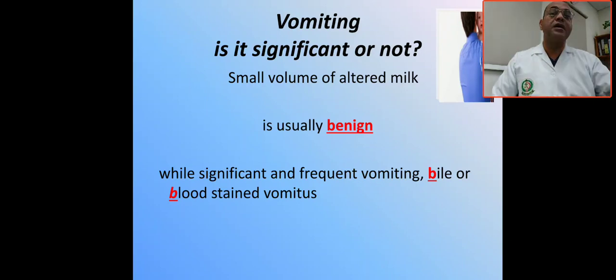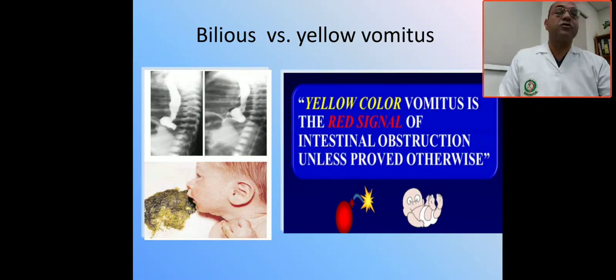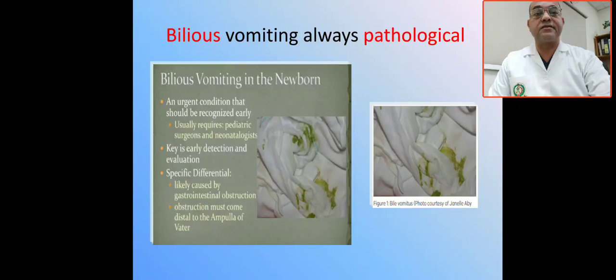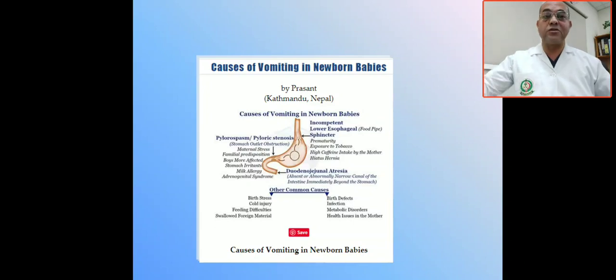Vomiting is considered pathological and you have to assess your patient clinically, with laboratory tests and imaging, and start management as early as possible. Bilious vomiting is a red flag and a signal of intestinal obstruction. Bilious vomiting should be considered pathological until proved otherwise. Any bilious vomiting should be considered surgical, and the most important cause is obstruction distal to the ampulla. Consider malrotation or intussusception until proved otherwise. Bilious vomiting is always pathological until proved otherwise.